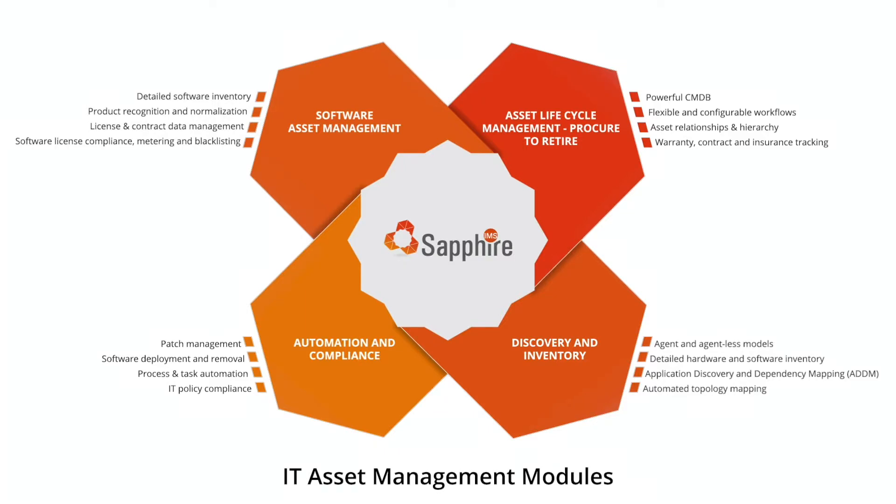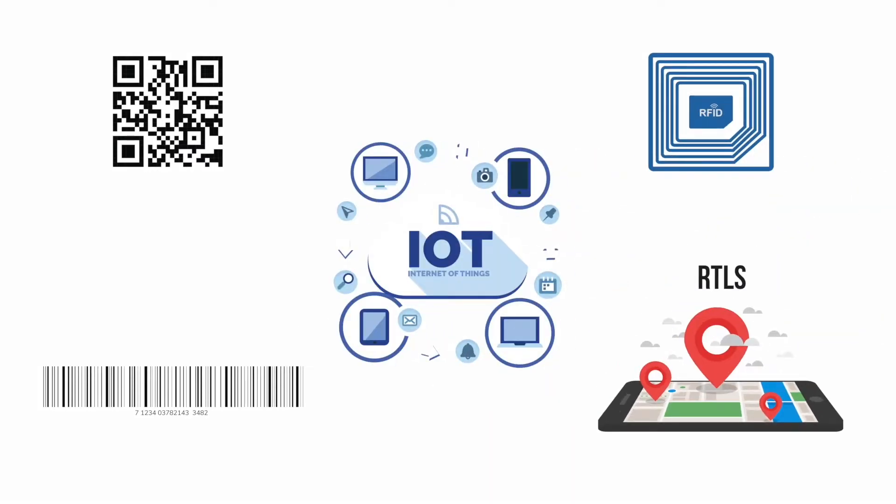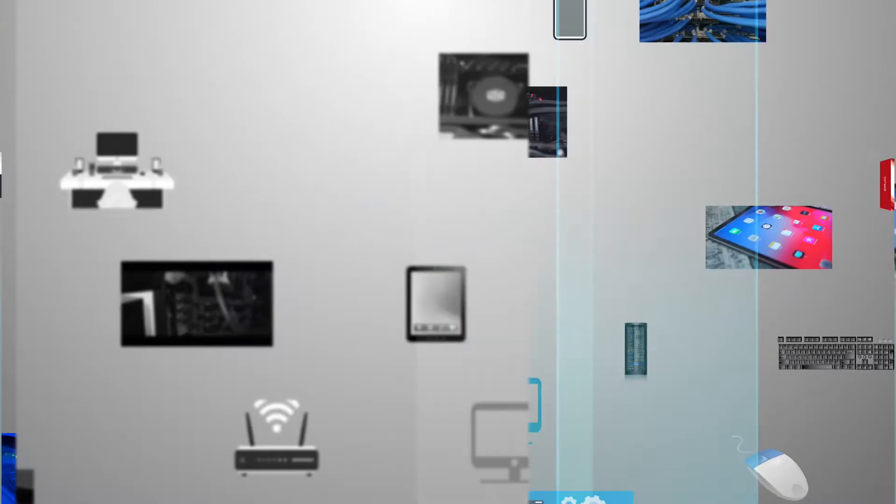Sapphire IMS ensures 100% automated compliance with your IT policies and contracts. It even automates the software license compliance, metering, and blacklisting. This new-age solution leverages a variety of media such as QR code, barcode, RFID, RTLS, and IoT to intelligently track and manage your IT assets from any corner of the world.